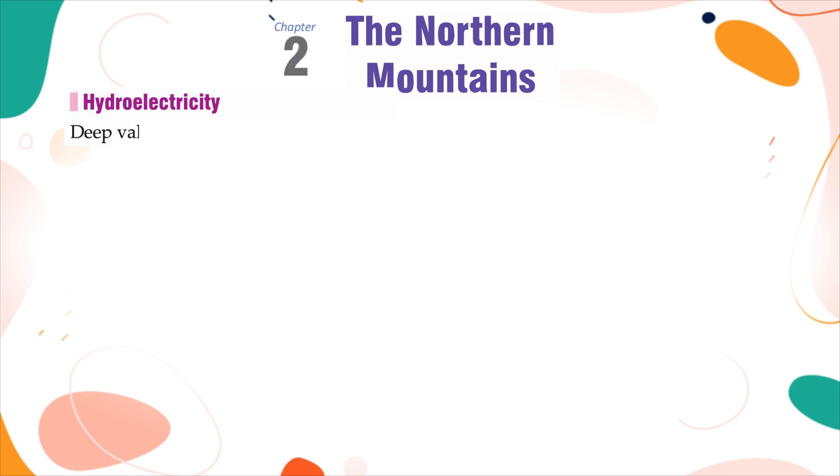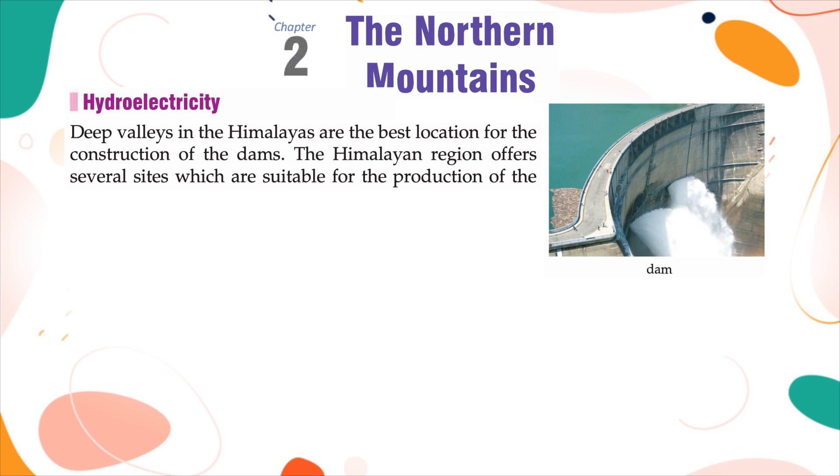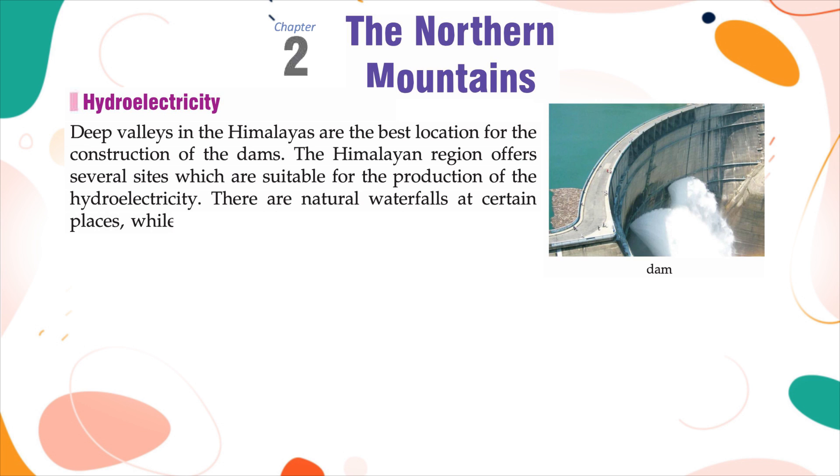Hydroelectricity: Deep valleys in the Himalayas are the best locations for the construction of dams. The Himalayan region offers several sites suitable for the production of hydroelectricity. There are natural waterfalls at certain places, while dams could be constructed across rivers at other places.